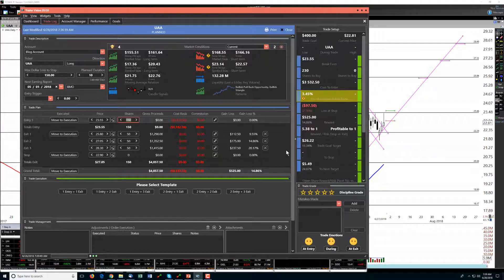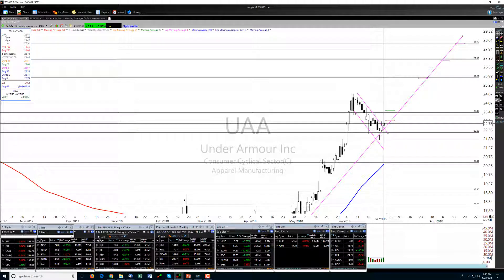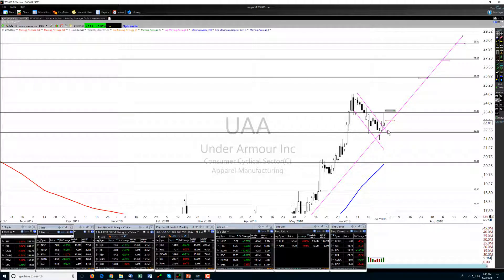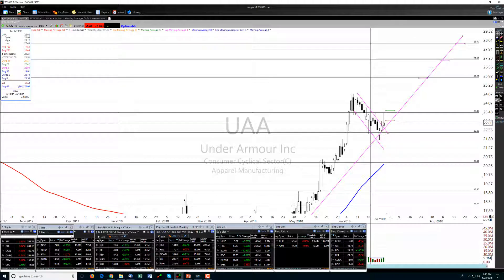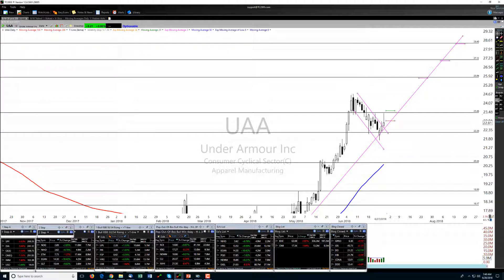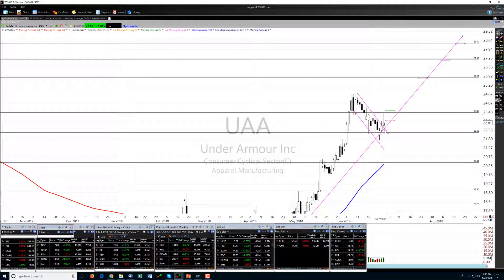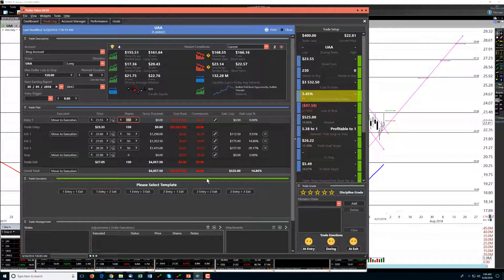We've got less than a hundred dollars risk with this stop. Let's look at what V-stop says — it's still red, so we're actually entering above the current V-stop, which means the short-term trend would have flipped from bearish to bullish as we enter. V-stop back here was around 22.95, which is right about where our stop is. There's a V-stop level right about where we put our stop — probably just a penny or two below that — so that will help protect us as well.